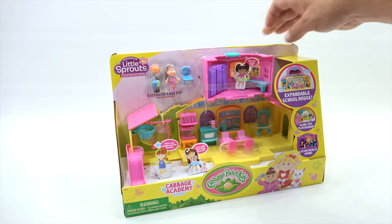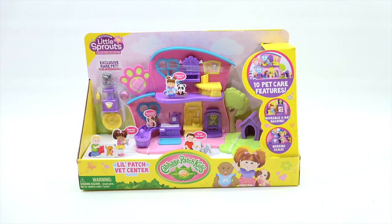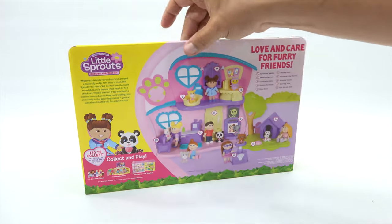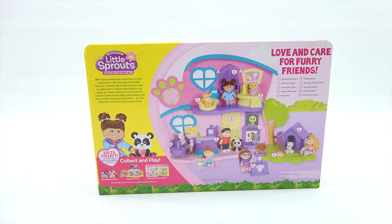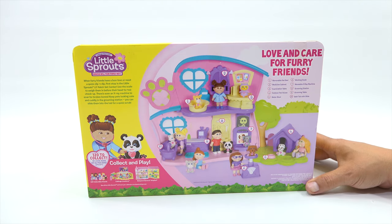We decided not to open this one — we are going to open the Lil Patch Vet Center playset. Time for a bath. Feed your pet. Exclusive rare pet plus accessories. It looks like a little scale. Features include: moveable x-ray machine, working scale. When furry friends have a boo-boo or need a quick clip and dip, first stop is the Lil Sprouts Lil Patch Vet Center. Use a scale to weigh them before their head-to-toe checkup. There's even an x-ray machine to scan for broken bones. Keep pets looking cute in the grooming station — slide them into the tub for a quick scrub. Features: removable pet bed, medicine cabinet, examination table, outdoor pet house, water bowl, working scale, moveable x-ray machine, grooming station, grooming table, bathtub, and slide.